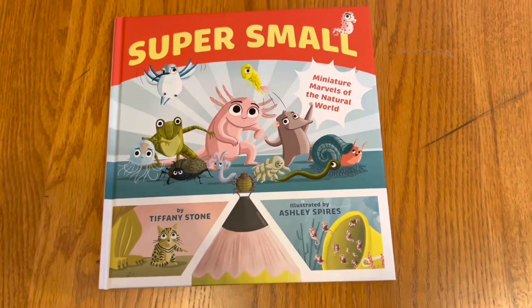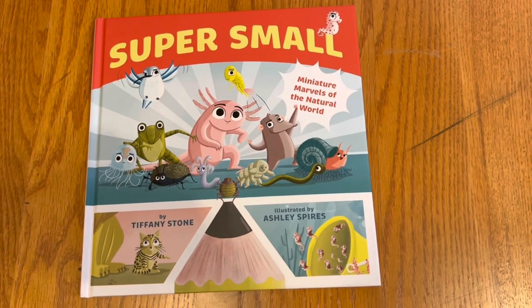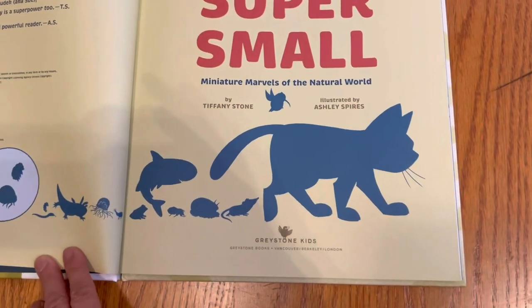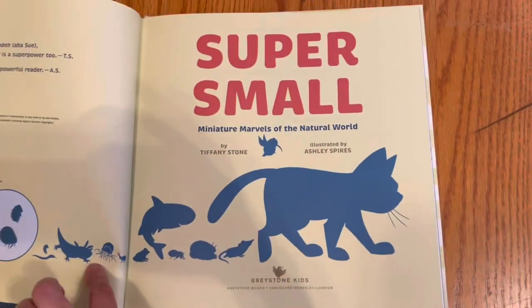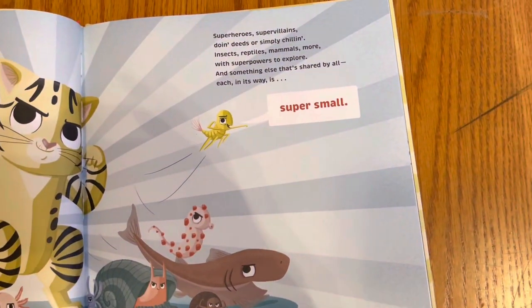So then it makes you think, oh, they must be like bacteria or something very, very tiny. And the end paper, it looks like the night sky — not quite sure what that is. Then the title page you see it gets smaller and smaller and smaller, so maybe like bacteria or some kind of protozoa type thing.